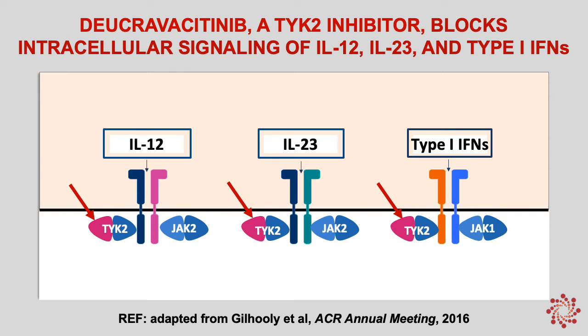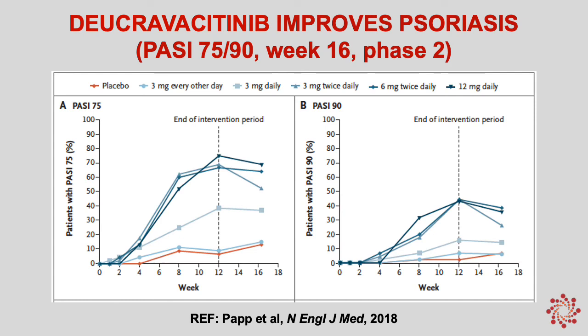Lastly, I'm going to touch on ducravacitinib. This is a TYK2 inhibitor, and it blocks intracellular signaling of key cytokines involved in psoriasis pathogenesis, such as IL-12, IL-23, and type 1 interferons. TYK2 is in the family of the JAKs — the Janus kinases — and is an intracellular signaling molecule. This oral drug is a small molecule that goes inside the cell and inhibits TYK2, therefore blocking the function of IL-12, IL-23, and type 1 interferons.